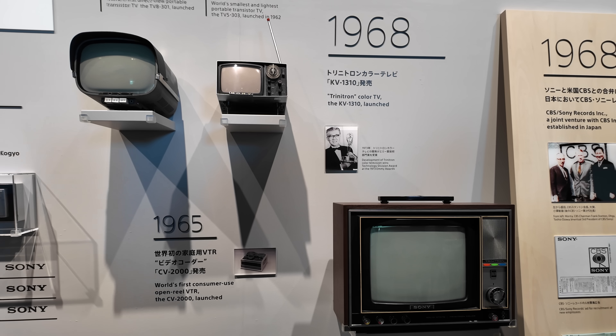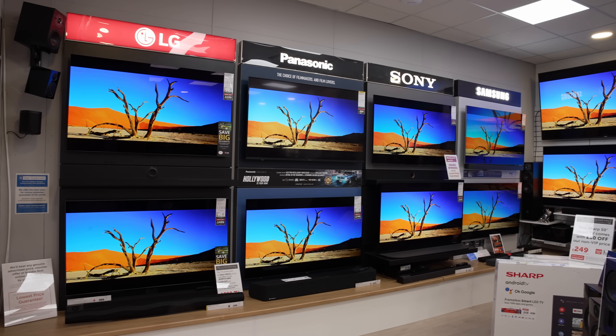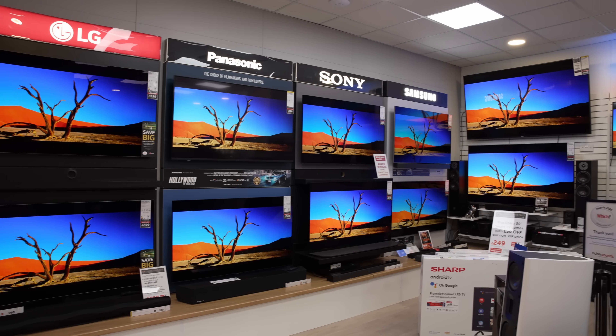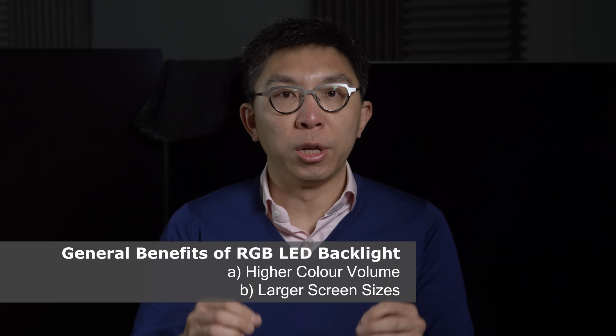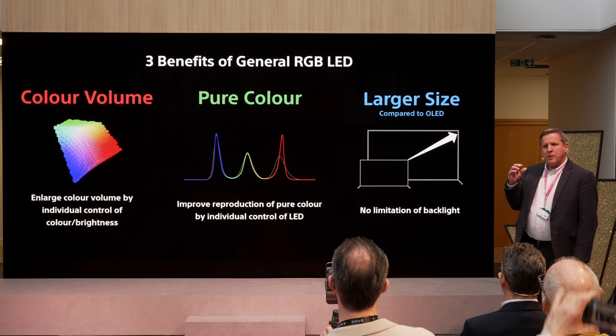Sony has been secretly working on a top TV technology over the past three years, which promises to surpass both OLED and Mini LED in terms of immersion and picture quality. In this video, I'm going to tell you two reasons why Sony chose this display technology over OLED as the future for its flagship TV.